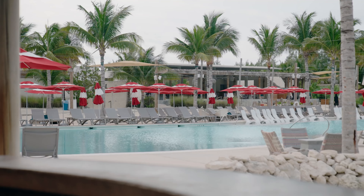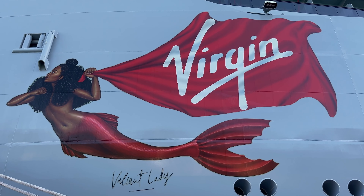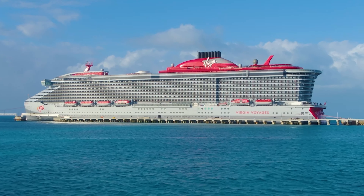Hey travel friends, it's Helen with Nicely Travel and in this video, we're checking out Virgin Voyage's private beach club at Bimini, Bahamas.